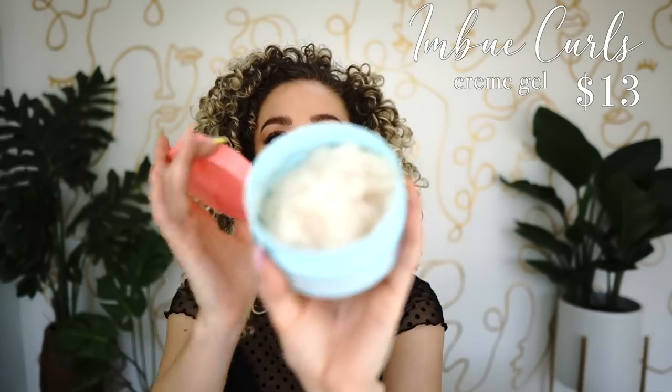Another honorable mention is a cream-to-gel product — there aren't very many of these on the market. You can see it's very jiggly but it really is a cream-gel mix. This is a fantastic one — not under the ten dollar range but really close at $12.99. If you're looking for higher hold that also has nice moisture, this is a really fantastic product. I'm already on my second container after just a few months, which says a lot.